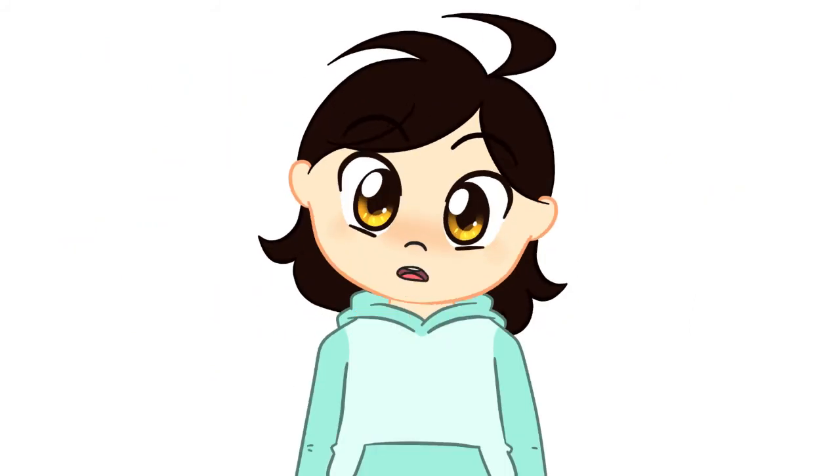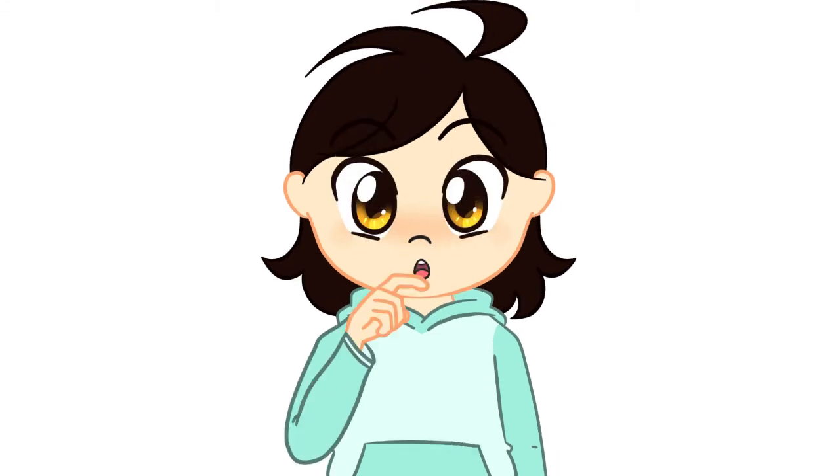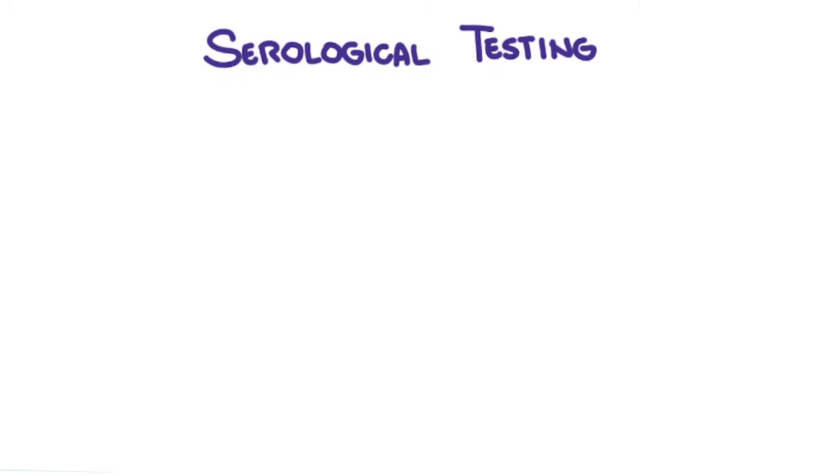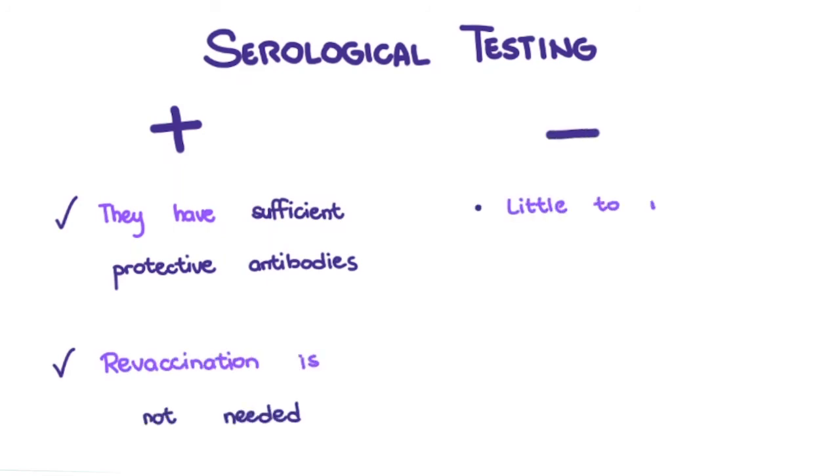So, does that mean my dog might not need to be revaccinated because they're still protected years after? Well, yeah. Some clinics offer an alternative to revaccination by serological testing. If your dog gets a positive result, that means they have sufficient protective antibodies and revaccination is not needed. If your dog gets a negative result, that means little to no antibodies remain and they would need to get revaccinated.